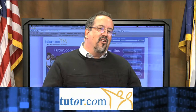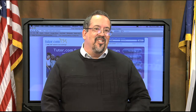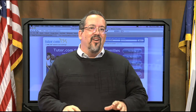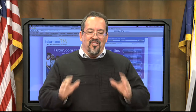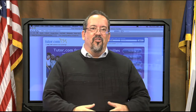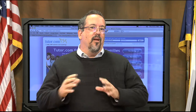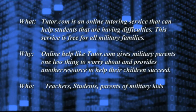What tutor.com allows for all our military families is free online tutoring for any student whose parents are in the military. And it's not just going online and watching a video — it's actually interacting with a live tutor. There's actually someone on the other side talking to your student, helping them solve a math problem or work through English homework.